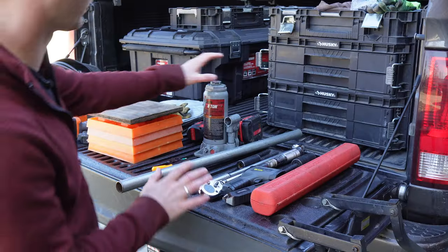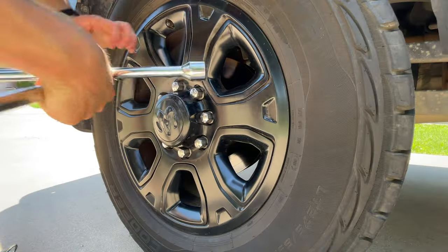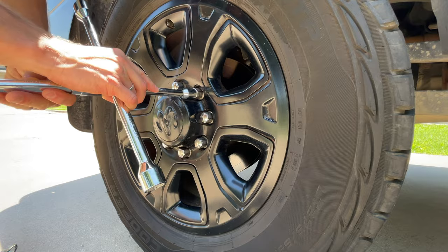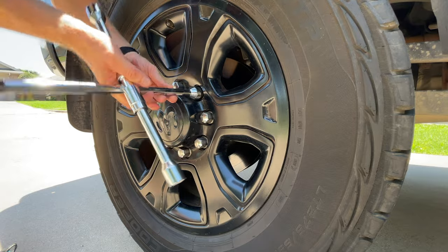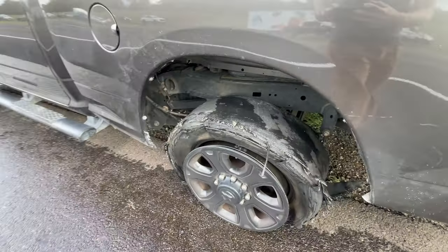Before I jacked anything up, I made sure that I broke the lug nuts on the truck loose first — got the correct socket size and the breaker bar and broke the tension on all those lug nuts before I lifted that axle up, so that the ground could give resistance in order to break those nuts loose.